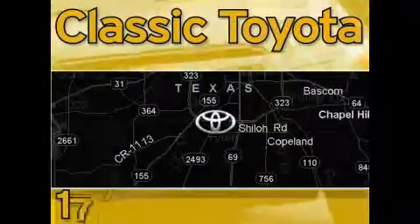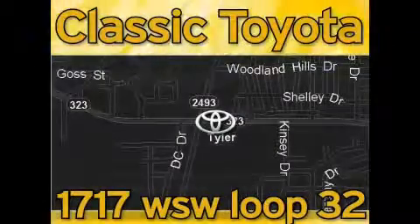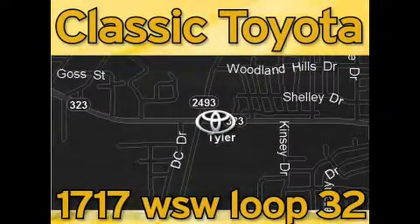Classic Toyota is located at the intersection of Old Jacksonville and Loop 323, across from the Brookshire's warehouse and Home Depot. Our goal is to exceed all of your expectations, and to ensure that you'll return for future visits.